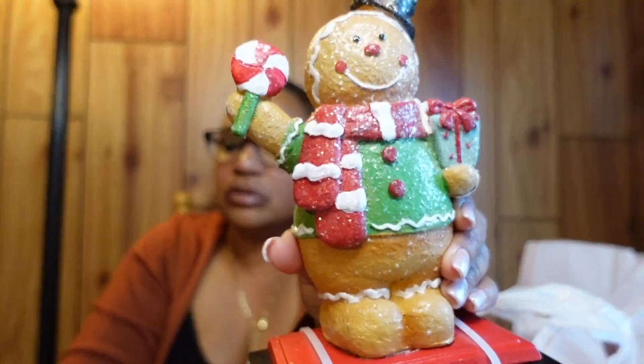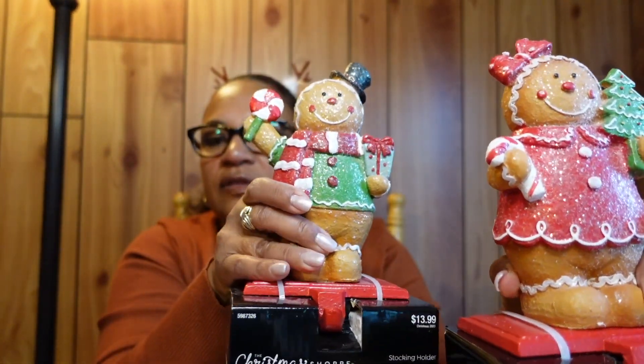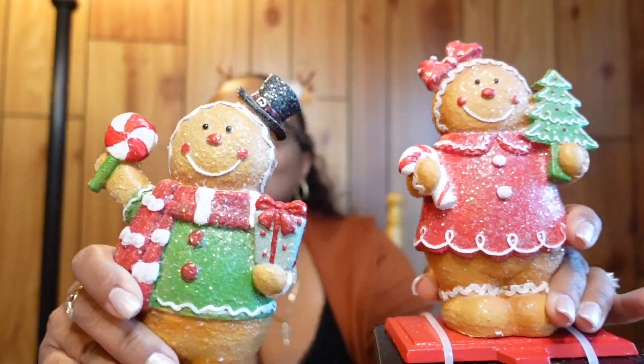Here are my stocking holders — I have the gingerbread man and the gingerbread girl, so I have the pair. They're really cute and super heavy, so you definitely don't want those falling off your mantle because they will break.